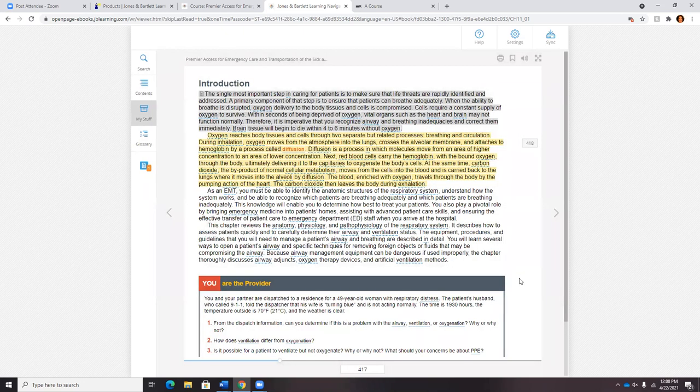The eBook also has many points of interaction — an interactive glossary, videos, and animations — really trying to make this an interactive and engaged experience with the curriculum. If students ever need offline capabilities, we have our Navigate eReader app, which allows students to download the associated eText into the app. Once downloaded, they can disconnect from the internet and read the book on the go.